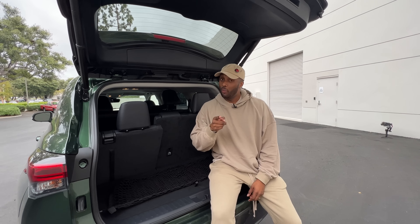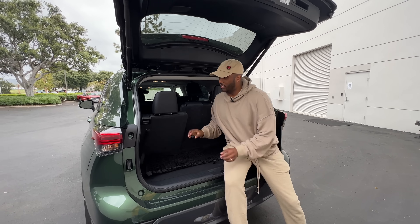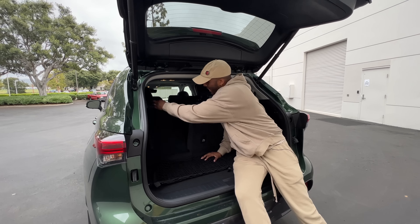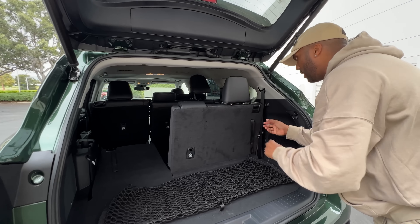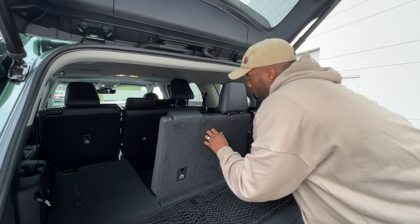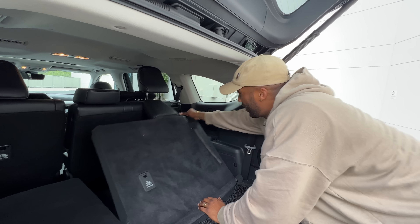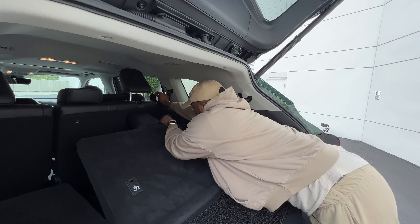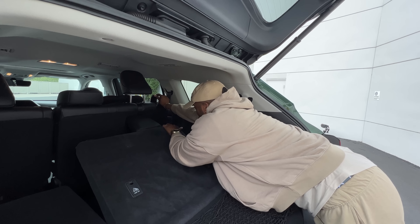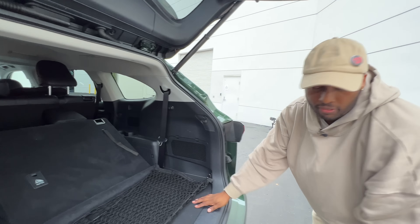One thing that may ruin your relaxed day is folding the third row. Instead of pulling a strap, you have to use a hard latch, and if the second row is in a certain position, the seats can get stuck. The headrest also has to be positioned just right. It's a bit fiddly.